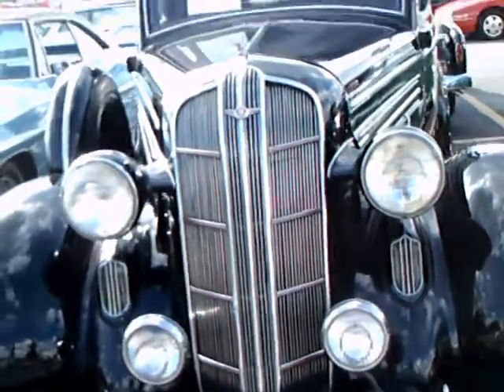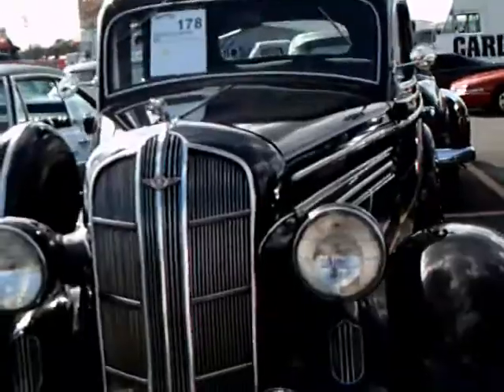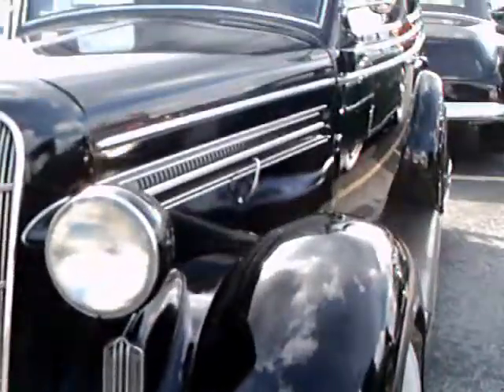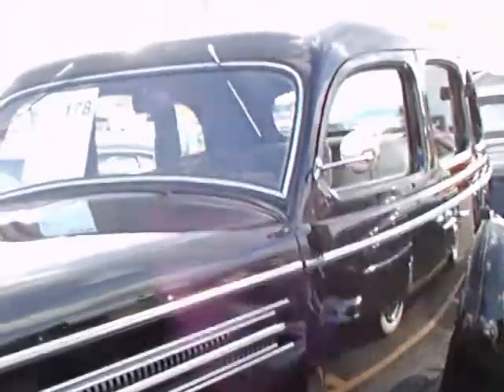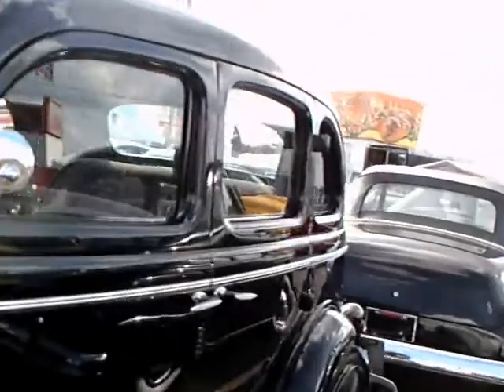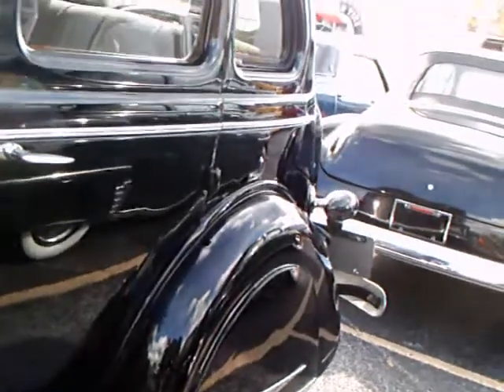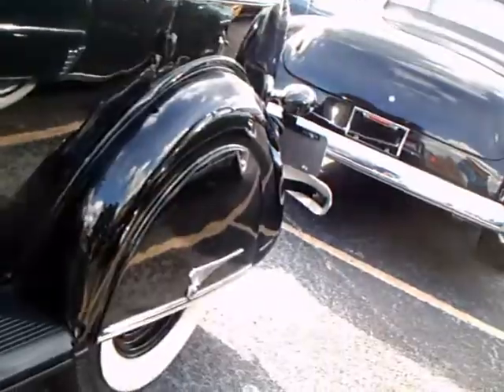This is a 1936 Dodge four-door sedan. It is really in beautiful shape — it's an auction car. You notice the suicide doors in the back, that are hinged in the back and open at the front. Notice the very big fender skirt.